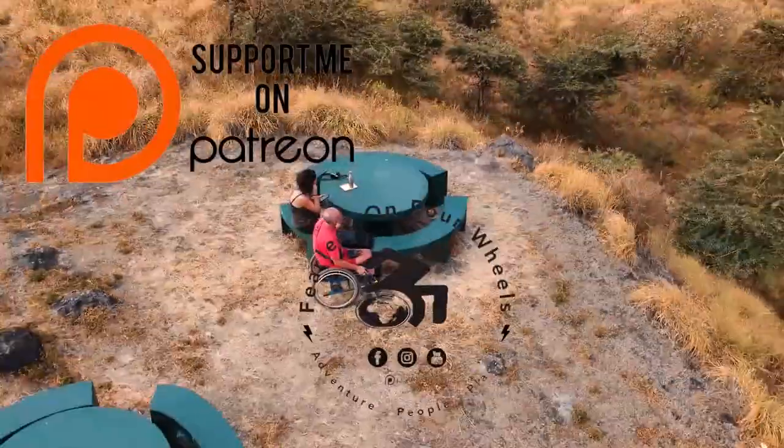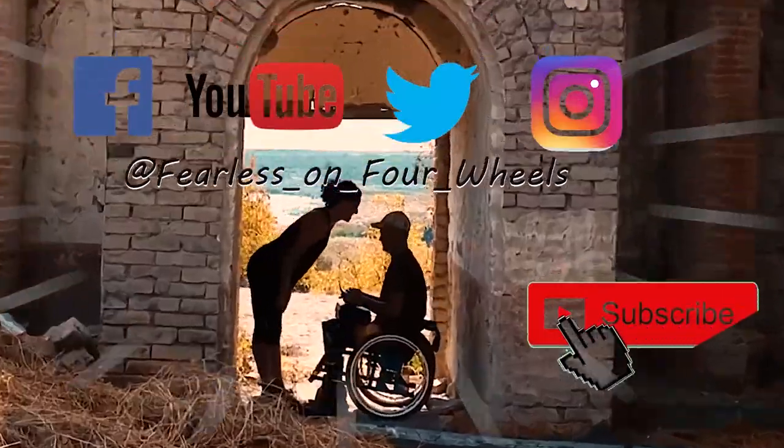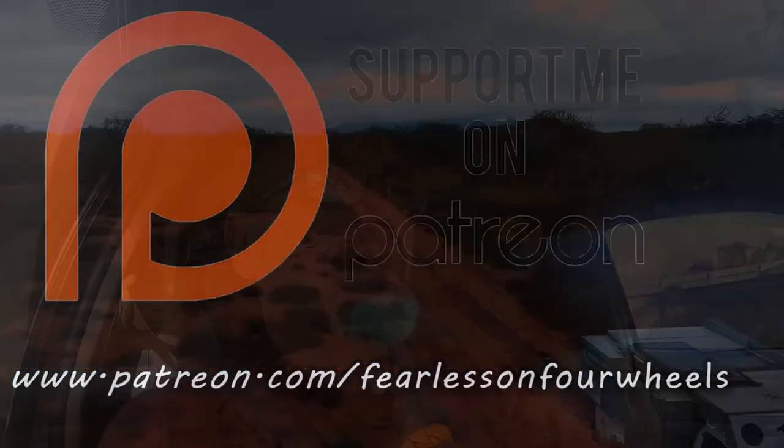For those that have never done this before, let me explain the process. Join Fearless on 4 Wheels as we share our passion for travel — find us on social media and subscribe. To support us, go to patreon.com/fearlessson4wheels and get exclusive content.